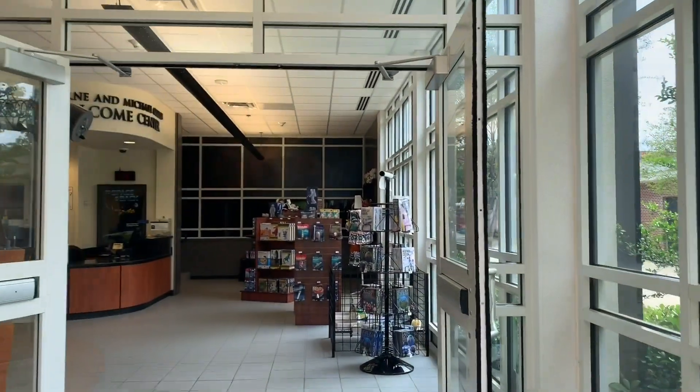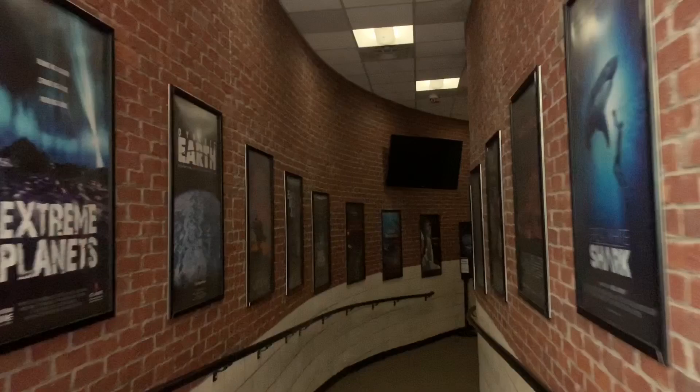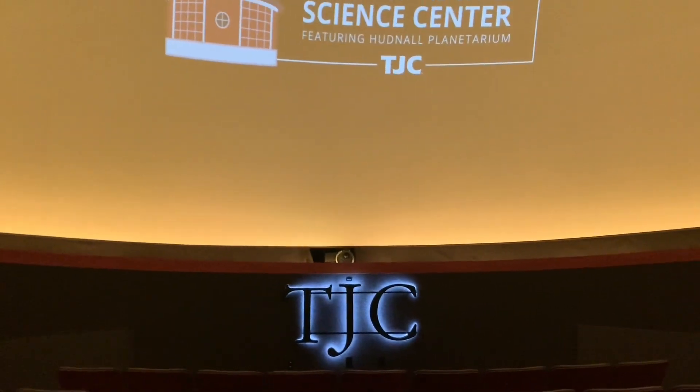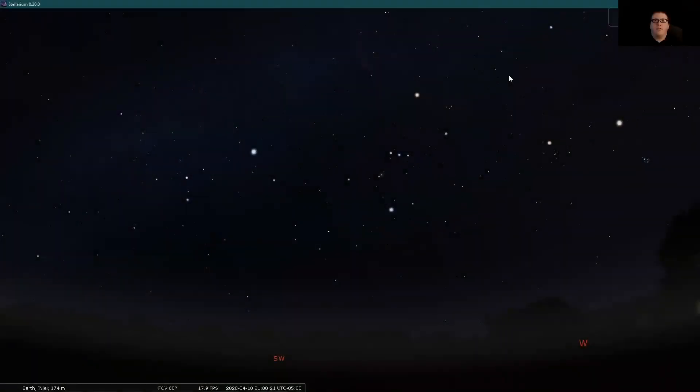Hello and welcome to your virtual field trip at the TJC Earth and Space Science Center. Please come in and make your way to the planetarium. Hello, everyone. My name is Alex McLean. I will be your host for our virtual field trip here at the TJC Earth and Space Science Center.